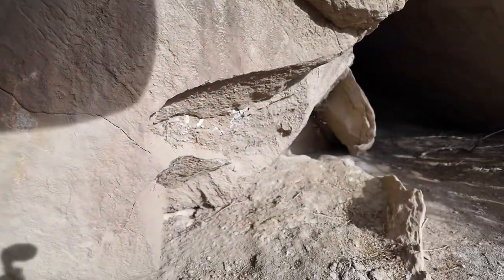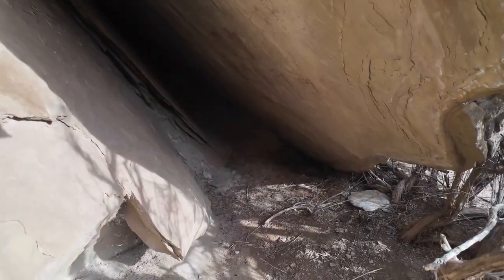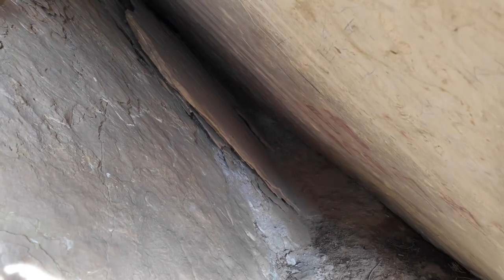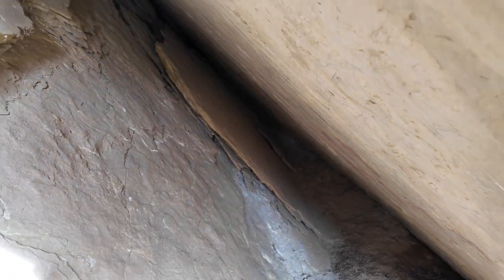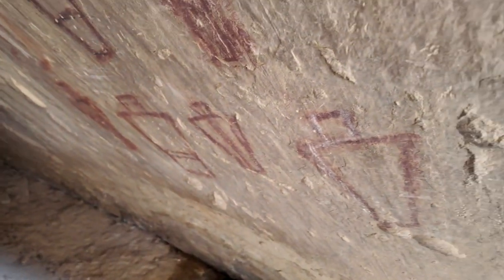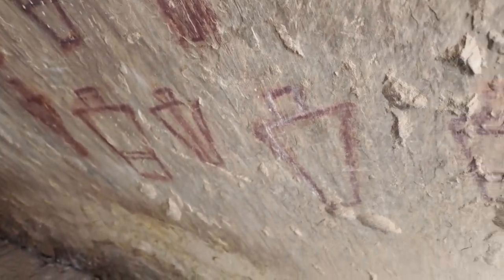I'm going to come back outside and go underneath this slab over here. It's a nice little slab. Turn off my light. And there's your pictographs.